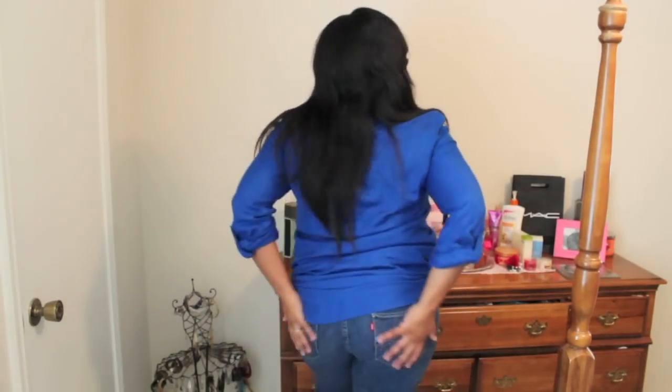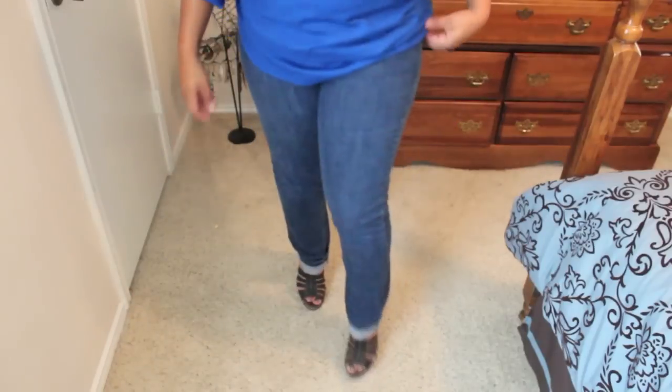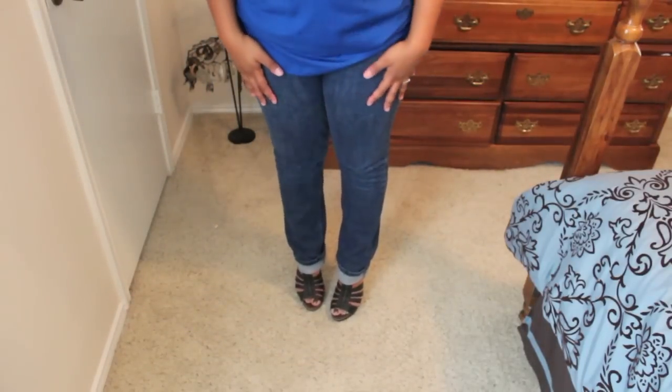I am wearing this blue top that I got at Urban Outfitters a couple months ago and it was about $30. And I have on a little thingy underneath to cover the boob area.